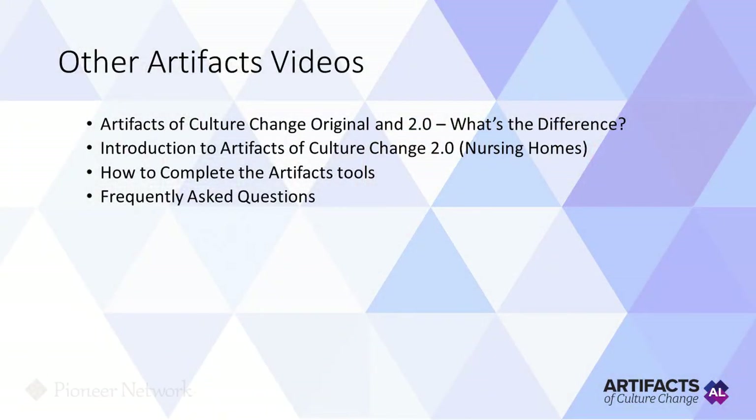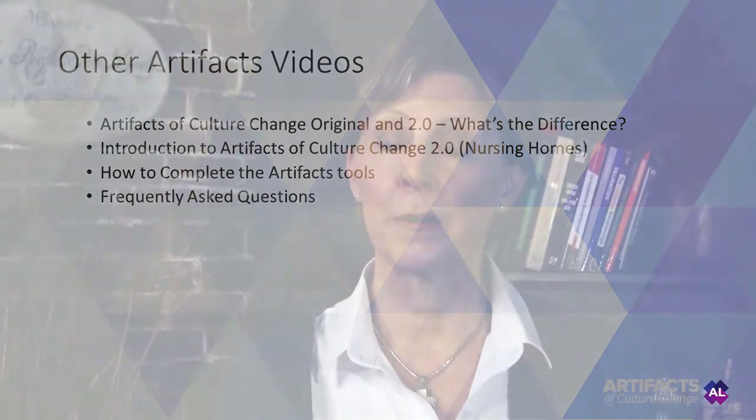We also have other videos regarding the Artifacts: Artifacts of Culture Change original and 2.0 — what's the difference; Introduction to Artifacts of Culture Change, the 2.0 nursing home version; how to complete the Artifacts tools; and frequently asked questions. Thank you for listening.